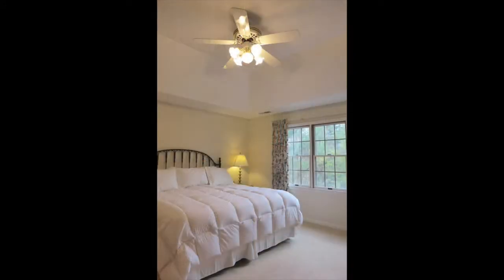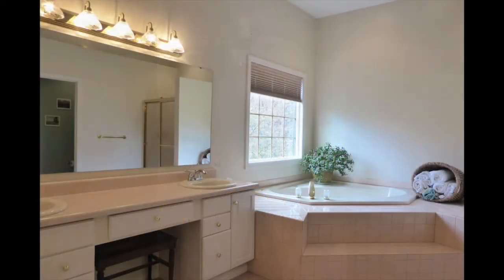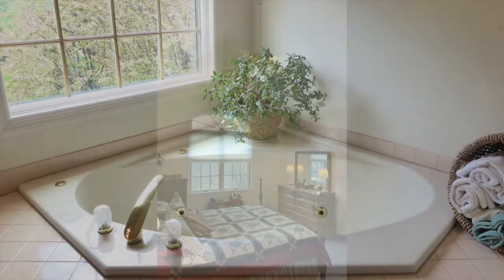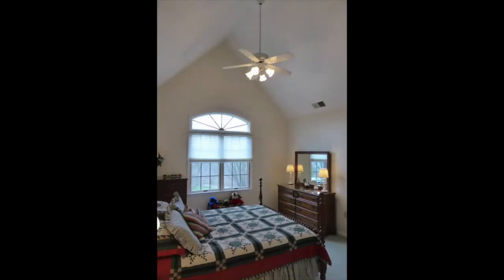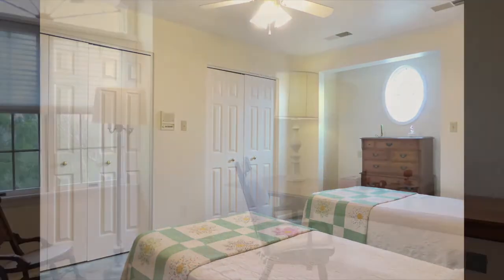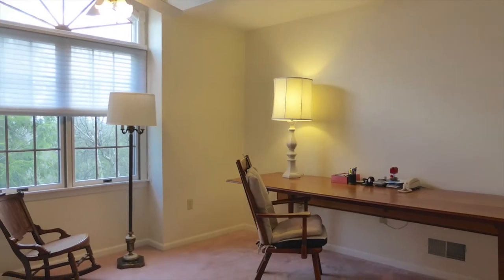Upstairs the master bedroom has a tray ceiling plus master bath with dual vanity, jetted tub and walk-in closet. The four other bedrooms are each elegantly appointed and two have additional walk-in closets, plus there are two additional full baths upstairs.